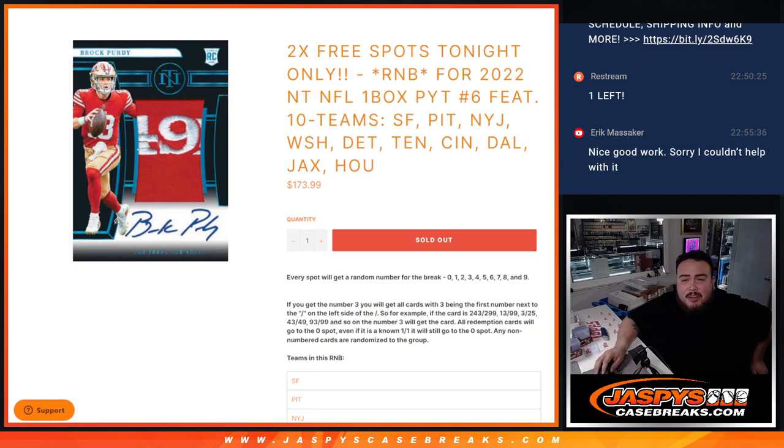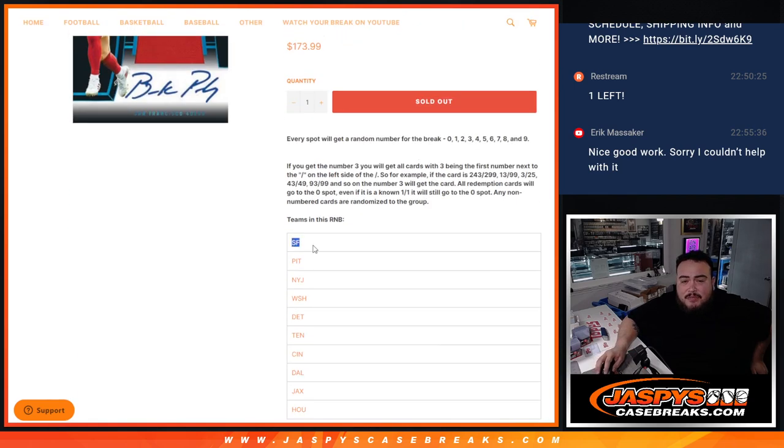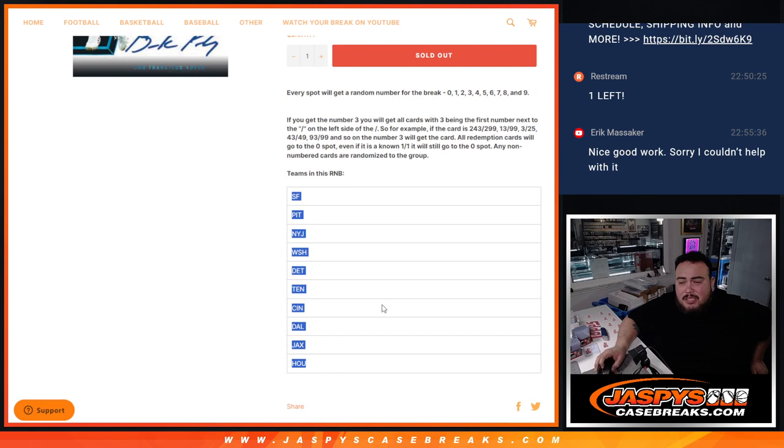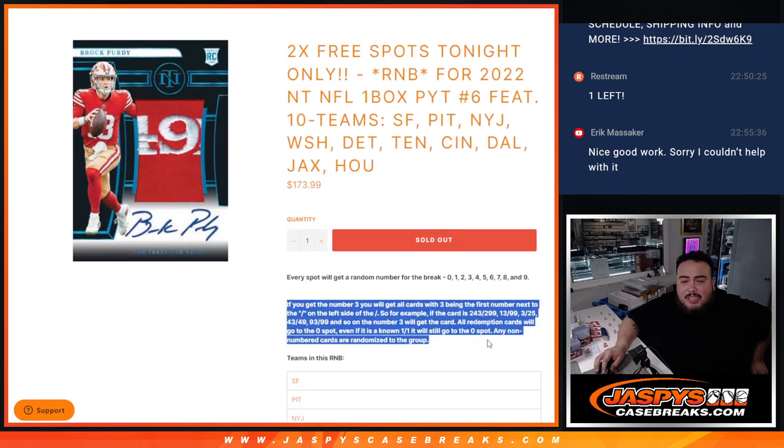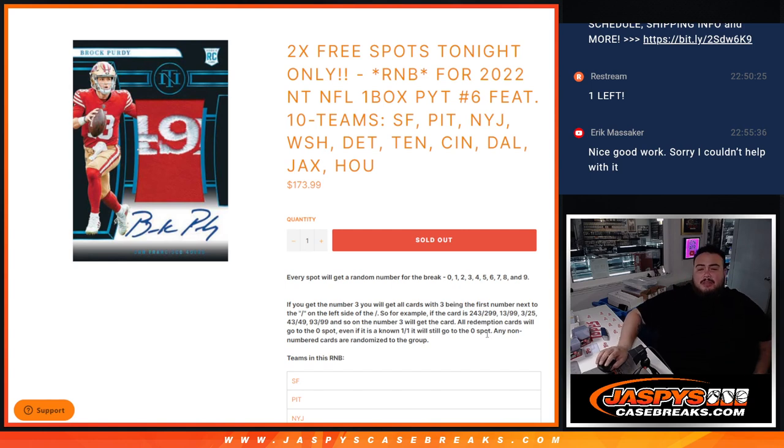This is a 10-team RMB that features all of these here from San Francisco to Pittsburgh, the Jets, Commanders, Detroit Lions, Tennessee Titans, Cincinnati Bengals, Dallas Cowboys, Jacksonville Jaguars, and Houston Texans. You get a piece of them via a serial number — we go by the first number on the left side of the serial number dash. Any and all redemptions go automatically to spot zero, any live one-on-ones go to spot one, and any non-numbered cards are randomized to the group.